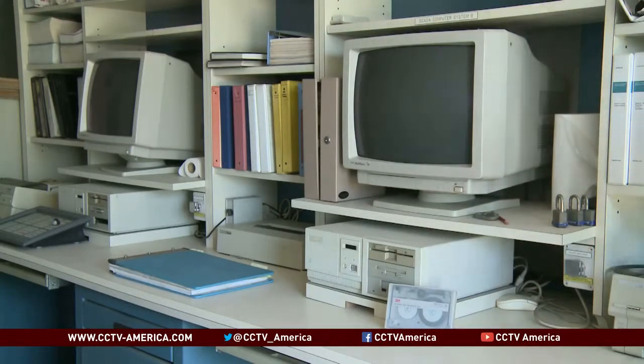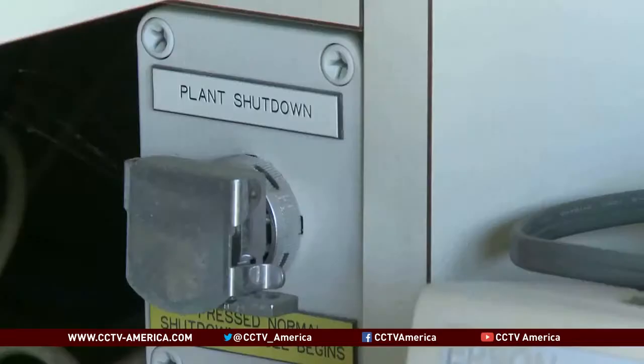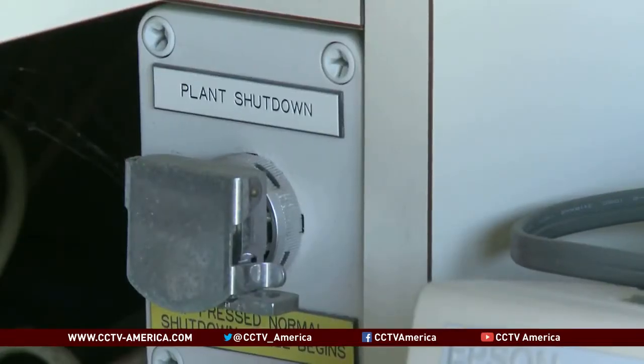An expensive lesson that newer desalination facilities, like Carlsbad, hope to avoid. Yekenda McGehee, CCTV, Carlsbad, California.